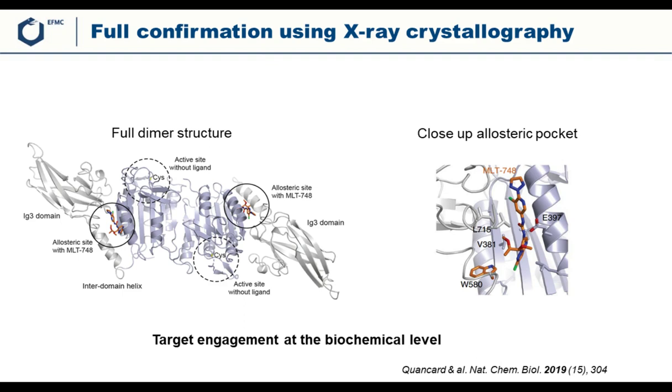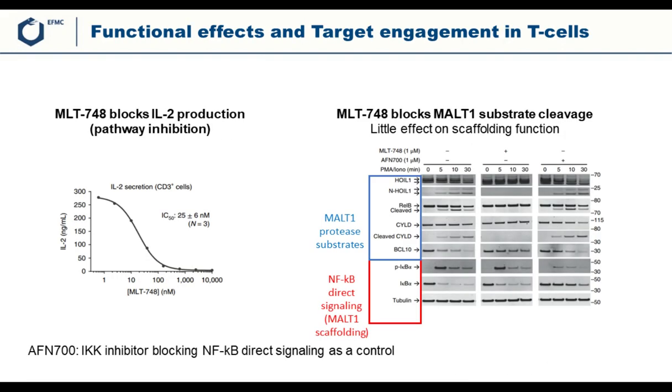All these experiments — photoaffinity labeling, NMR, SPR, and X-ray crystallography — form a very strong target engagement package at the biochemical level. Moving to cells, a pathway inhibition readout showed that when cells are stimulated they release IL-2, and the compound dose-dependently inhibits IL-2 secretion with an IC50 of 25 nanomolar.